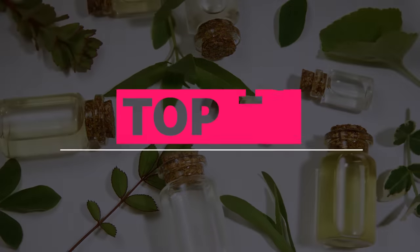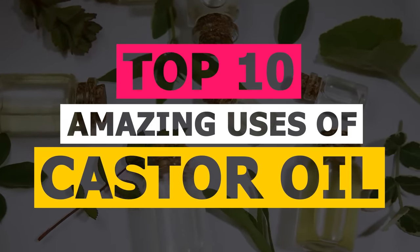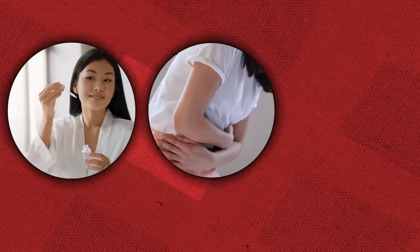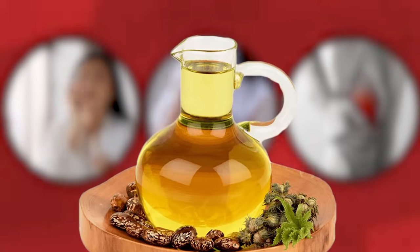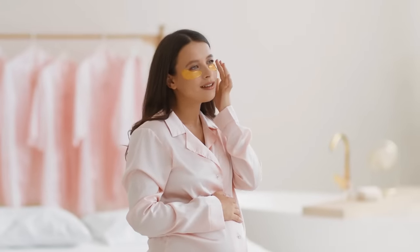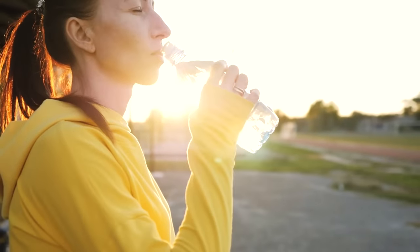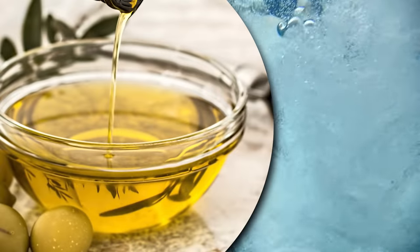In this video, we'll be exploring the top 10 amazing uses of castor oil that you need to know. From its moisturizing and nourishing properties for skin and hair to its ability to relieve constipation and reduce joint pain, you'll be amazed at the many benefits that this simple oil can provide. Whether you're new to the world of natural health and wellness or you're a seasoned pro, this video is sure to provide you with valuable information and tips. So let's dive right in and discover the amazing benefits of castor oil.